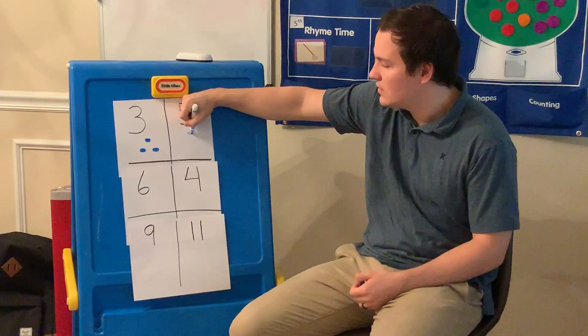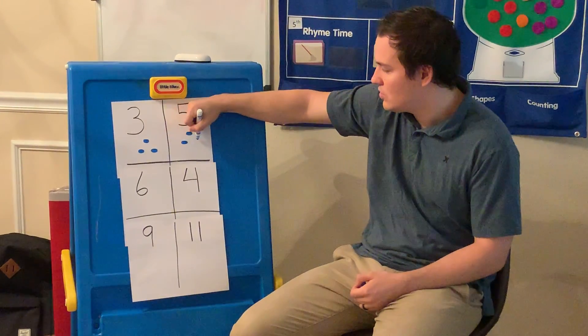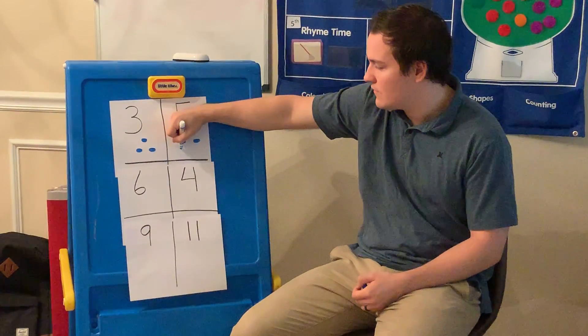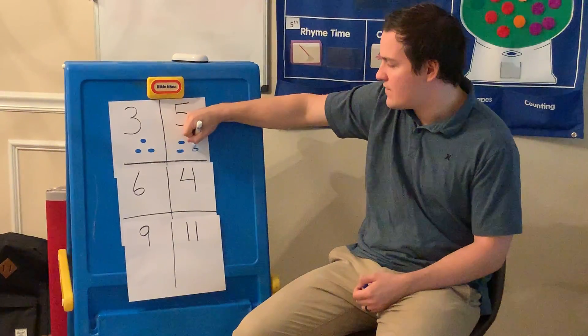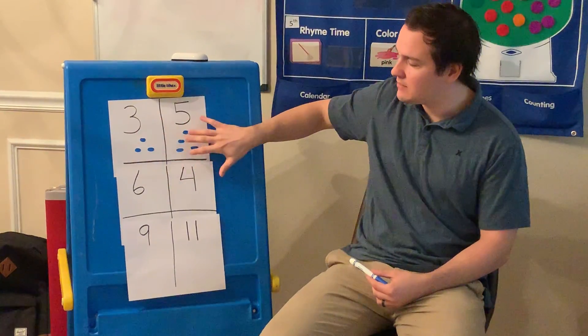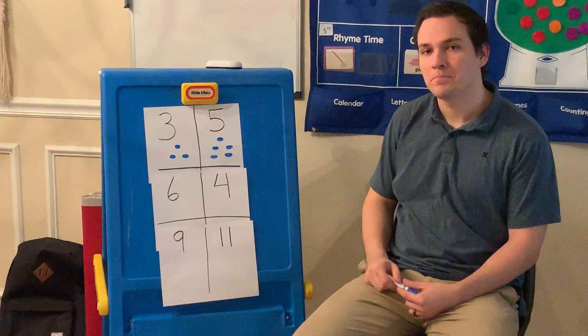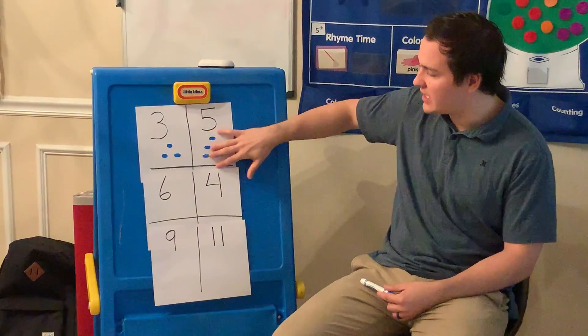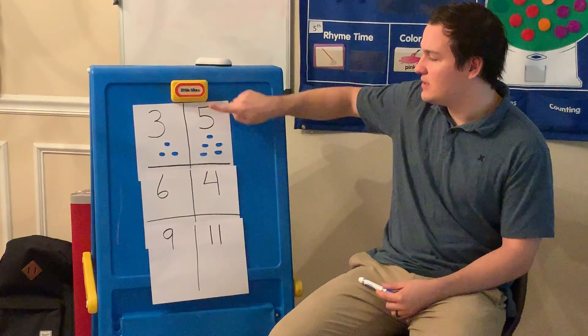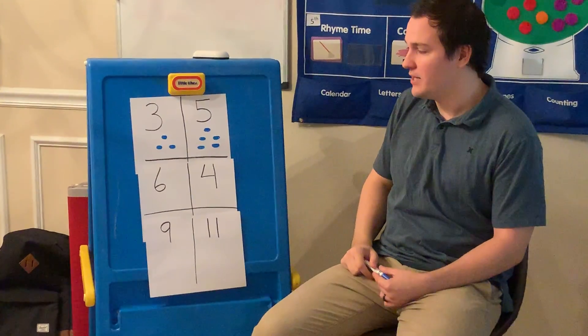And for number five, I'm going to draw one, two, three, four, five circles. Now, which side has more? Perfect. This side has more circles, so that means that the number five is bigger than the number three.